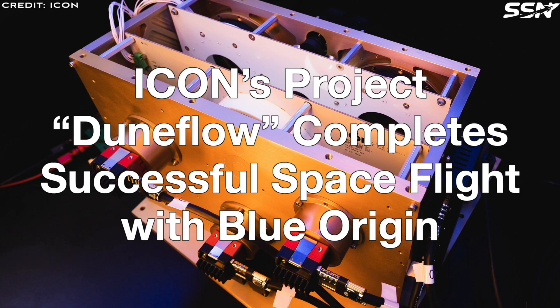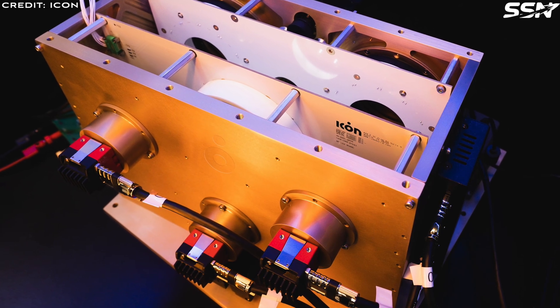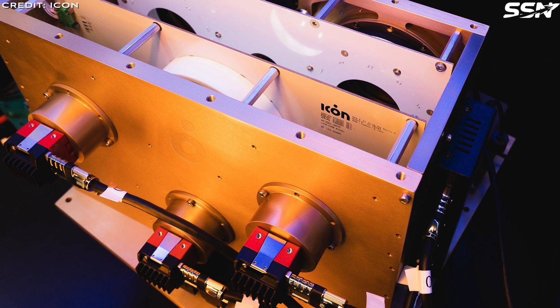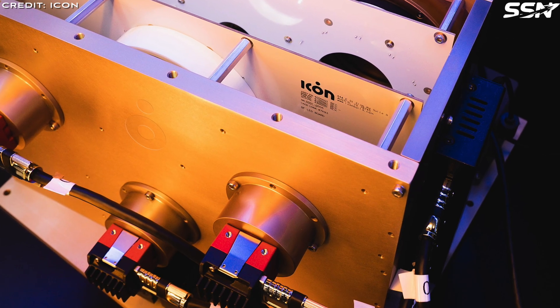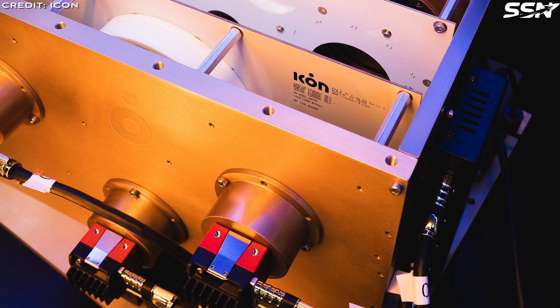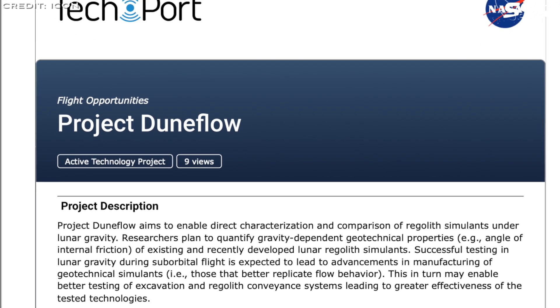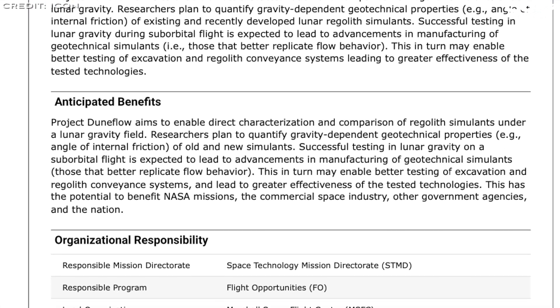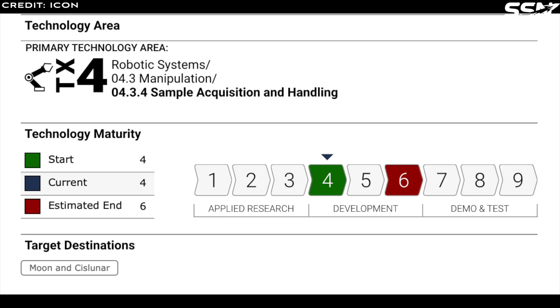ICON's Project DuneFlow completed a successful space flight with Blue Origin. In 2025, ICON's Project Olympus team achieved a milestone by launching their first space-bound payload aboard Blue Origin's New Shepard rocket. Named Project DuneFlow, this initiative — developed in partnership with NASA — investigates the flowability of lunar regolith and the stability of artificial slopes made from lunar surface material. Project DuneFlow aims to enhance the development of lunar simulants, synthetic materials that replicate lunar regolith's properties. While a small amount of actual lunar regolith has been returned to Earth, it is insufficient for routine testing, making accurate simulants critical. Understanding how lunar material behaves is essential for designing excavators and conveyance systems for moon-based construction. By studying regolith's flow under simulated lunar gravity, DuneFlow provides ICON and NASA with vital data to support the construction of stable, sustainable lunar infrastructure.